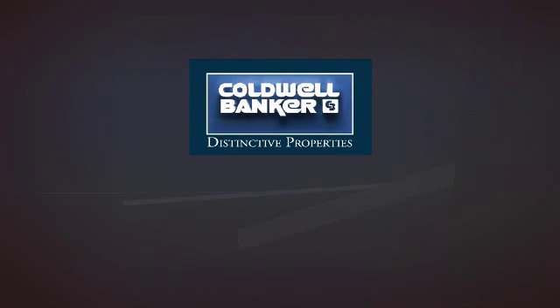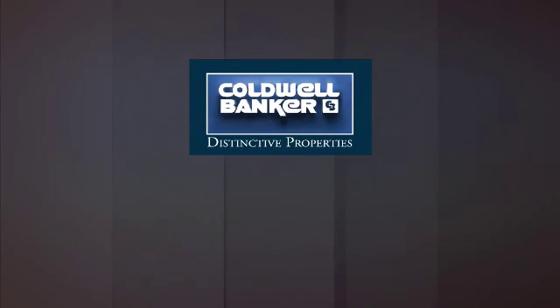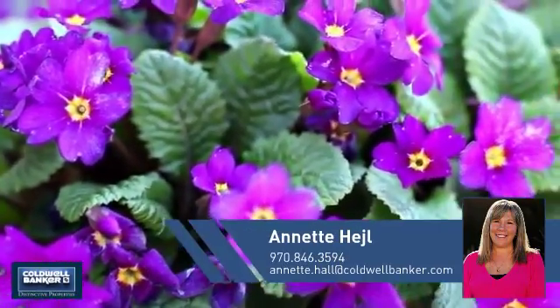Welcome. You'll find a wide selection of listings. This video is brought to you by your real estate agent, Annette.